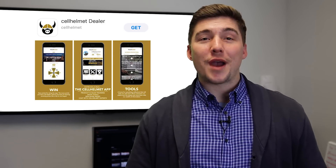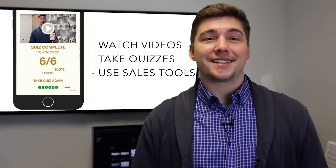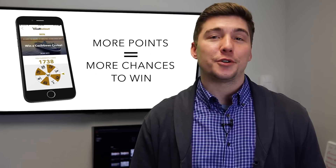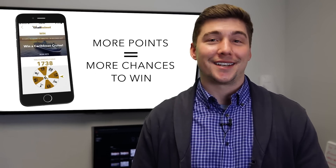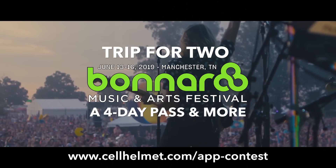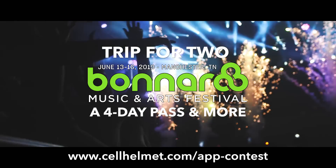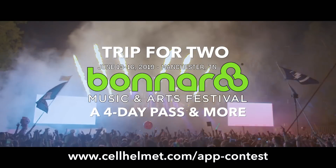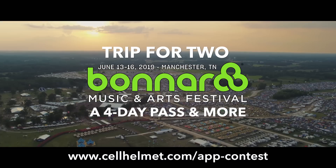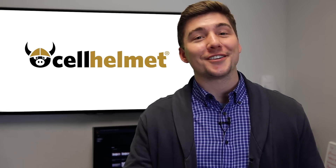For those of you who haven't gotten our Cell Helmet dealer app, now's the time. All points reset at the beginning of the quarter, and everyone has the same opportunity to make this the quarter you win. Our grand prize winner for next quarter will win a trip for two to Bonnaroo in Manchester, Tennessee this summer — a four-day pass to one of the most entertaining and fun-filled music festivals around. Don't forget those points reset, so get on the app today.